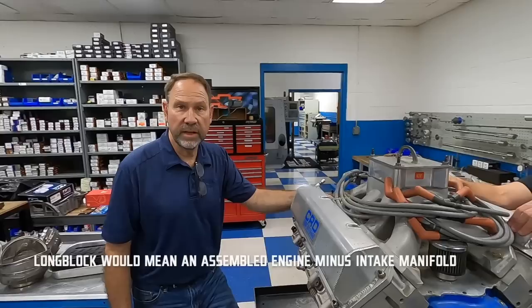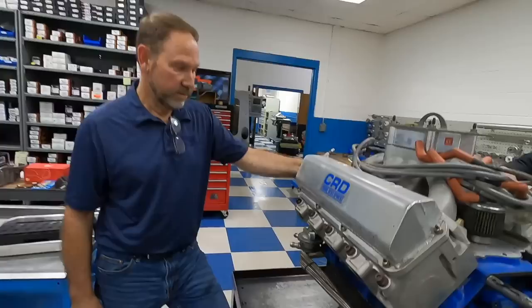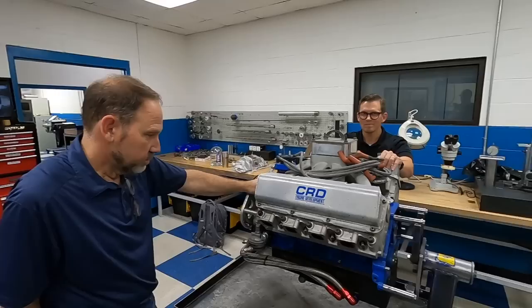Looking at the block and the freeze plugs, this block would have been from around 1994 to '98 — so this is an SVO block, cast by Ford and sold through their Special Vehicle Operations performance programs for race teams.